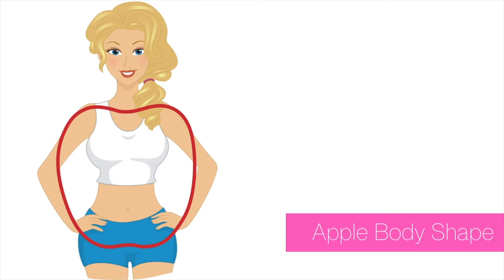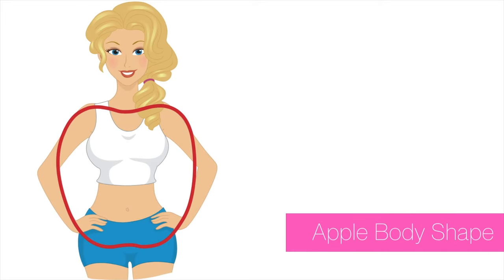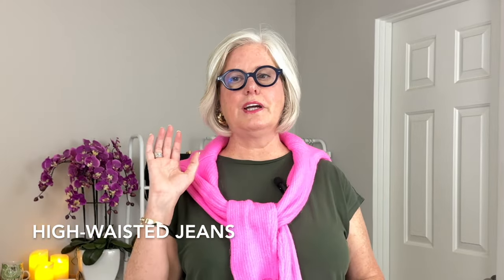If you're an apple shape, let's get into it. Apple shapes tend to have a fuller waist, narrow hips, and slimmer legs — carrying the weight mostly at the center of the body. The goal is to find the right jeans that balance your silhouette.